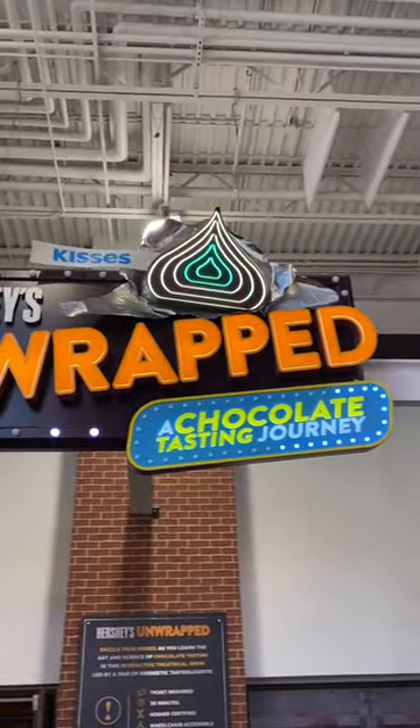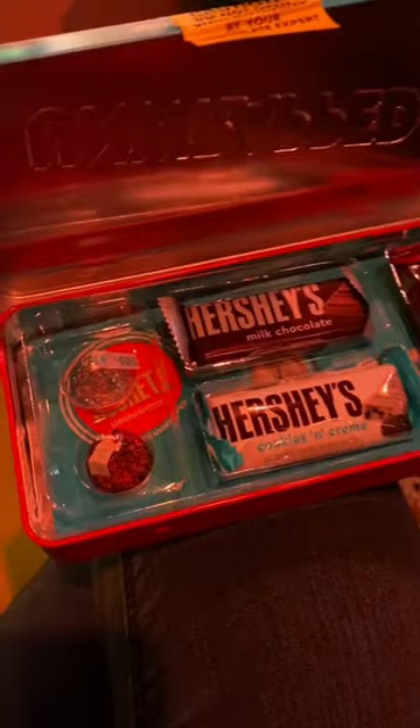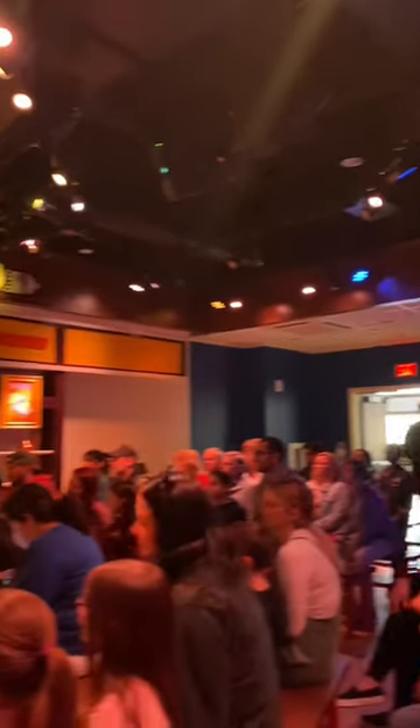Next is Hershey's Unwrapped. This is a show where you get a chocolate tasting tin and you learn how to use all of your senses to taste chocolate. It's a fun interactive show and you get to taste chocolate during it. What more could you want?